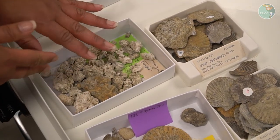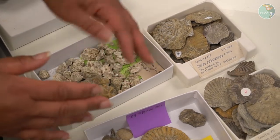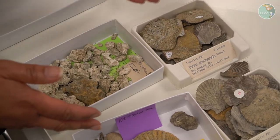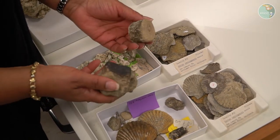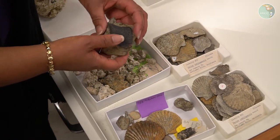In addition to the corals and the Pectin or scallop shells, we often find vertebrate remains as well. We're in the process of identifying these vertebrate bones, and it's very exciting when we find these.